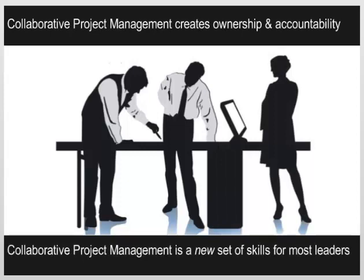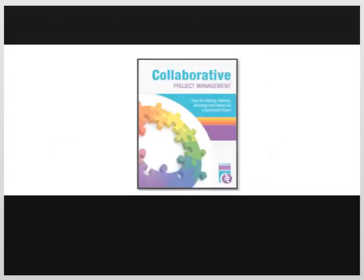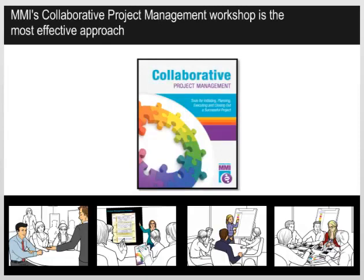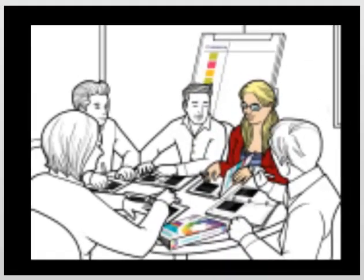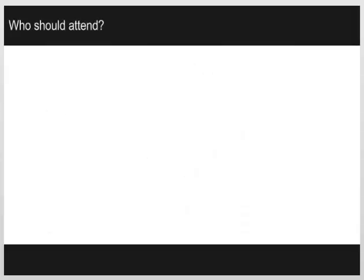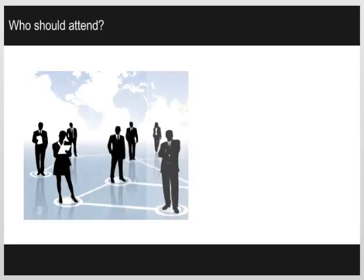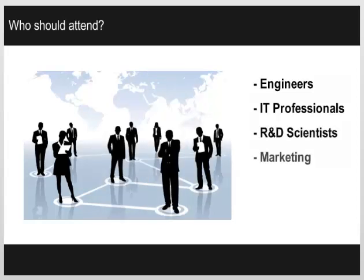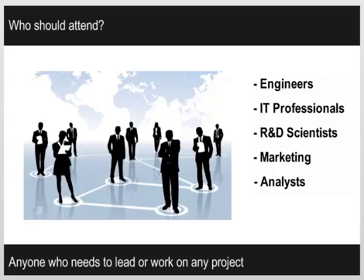Collaborative project management is a new set of skills for most project leaders. Our two-day workshop on collaborative project management is the most effective approach to teaching project leaders collaborative skills. Participants who have attended this workshop can use what they learn immediately, anytime their job calls for collaboration. This workshop is for everyone from PMPs to individuals who are brand new to the world of project management. We have taught this program to engineers, IT professionals, R&D scientists, marketing folks, financial analysts — anyone and everyone who needs to lead a project, large or small.